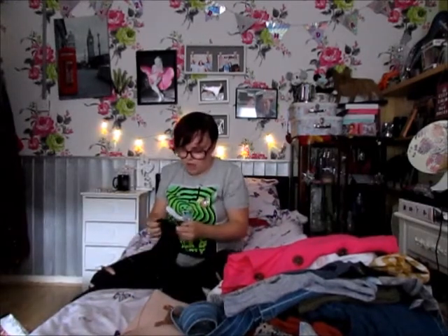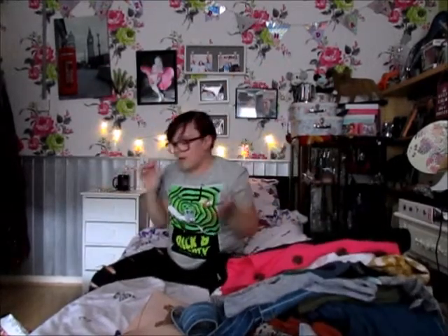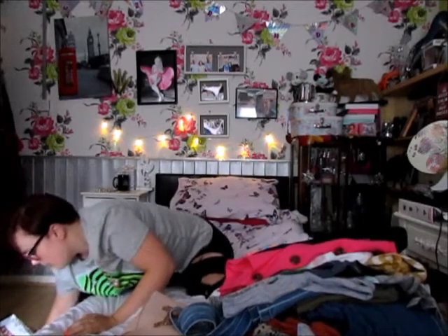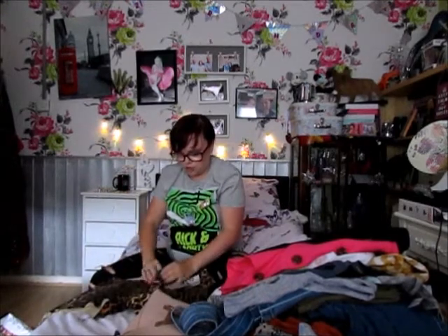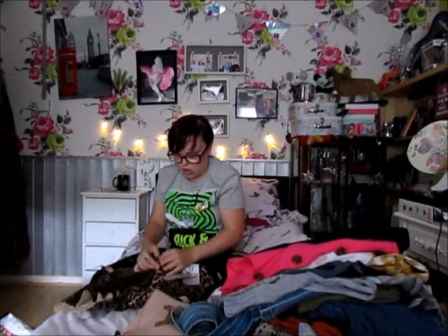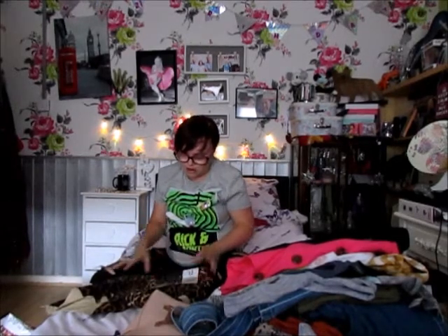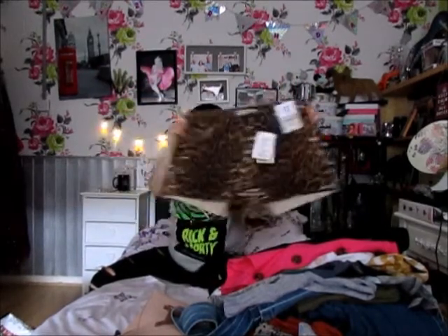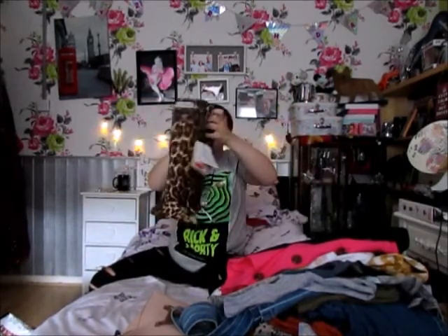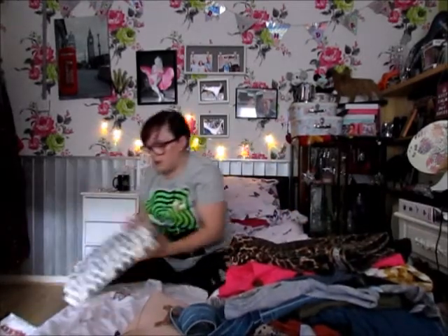I also got this little blue long-sleeve cardigan in the sale — down to £3 — just to chuck on at work if I get a bit chilly. I then picked up these denim shorts, also in the sale for £5. I just thought they were really out there and just me — I love them.